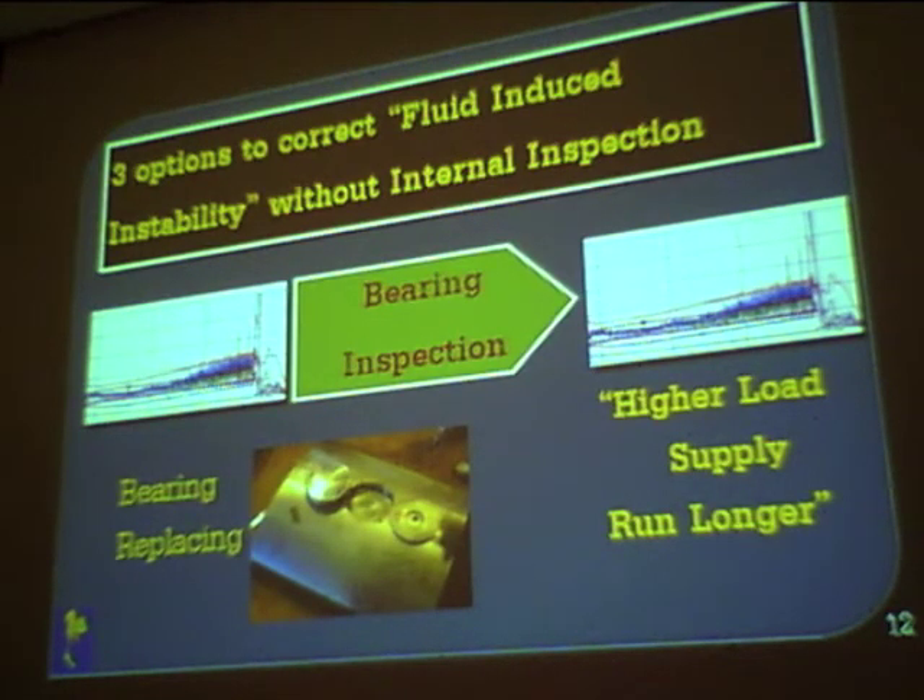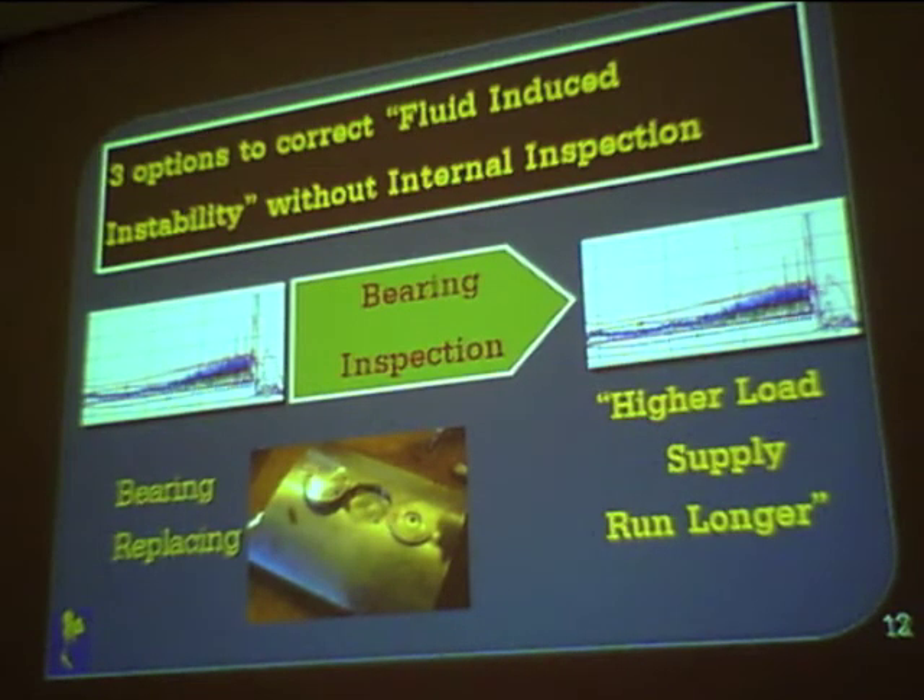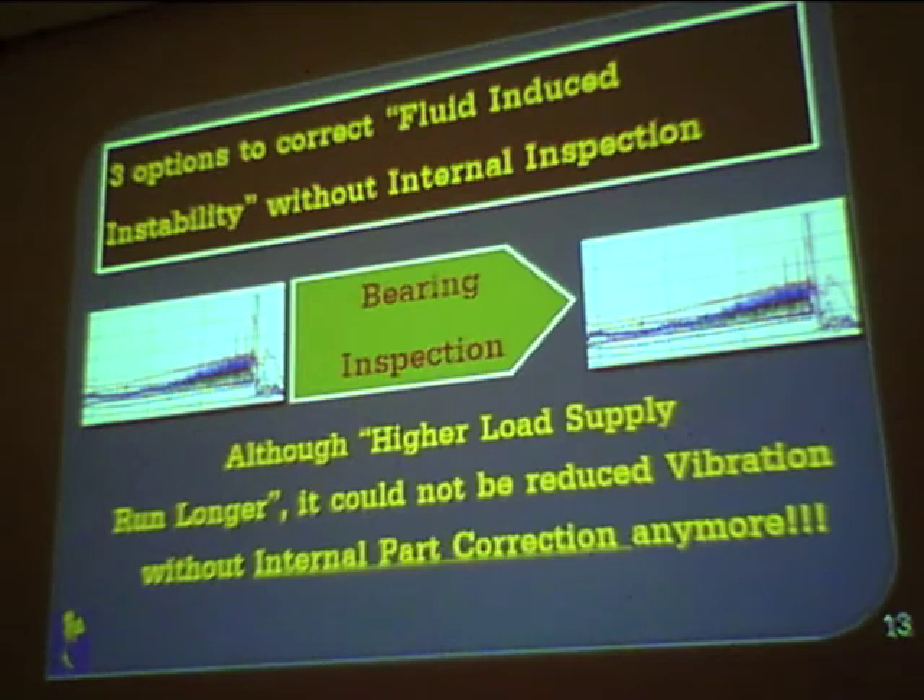So we had to shut the unit down and perform a bearing inspection. At that time, the pivot pads showed wear and had to be fully replaced and reinstalled. We performed a clearance setting and cleaned the pad surfaces. After the repair, the unit could supply higher load and run longer, but the rubbing problem persisted. We then held a meeting and decided to perform a major overhaul of the steam turbine to correct all internal rubbing that we had not yet addressed.